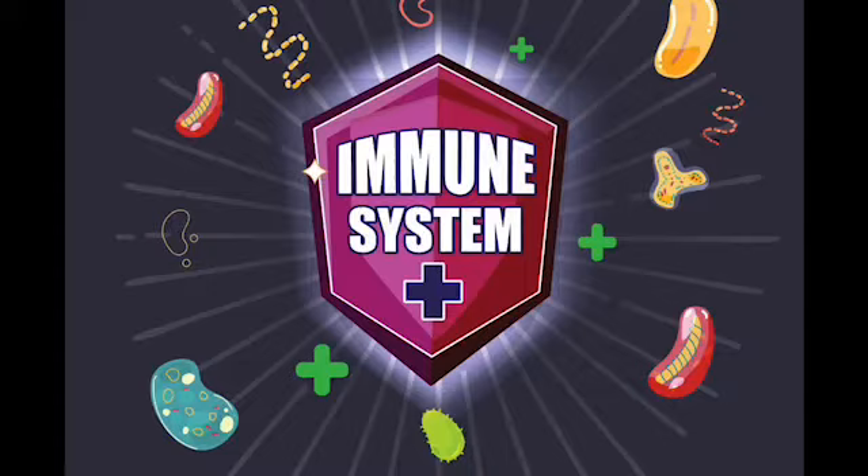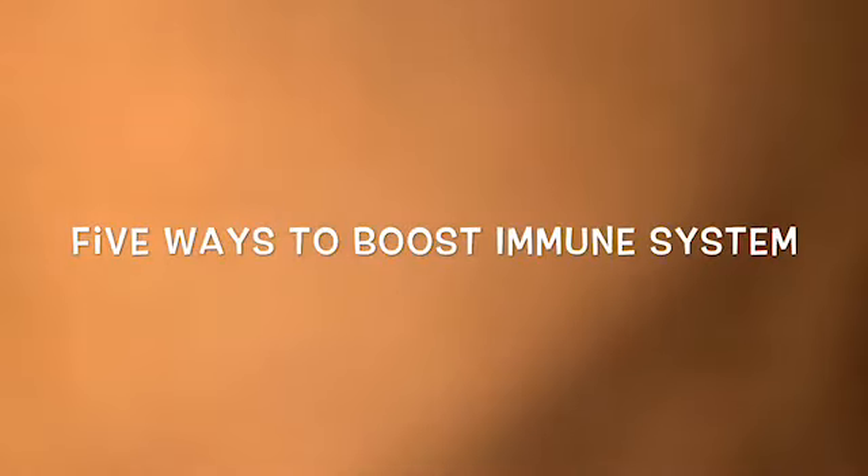Hello and welcome back to the Q Williams YouTube channel. Thanks for watching this video. I want to ask that you please like and share this video. Today I'm going to be talking about the top five things I do to boost my immune system.